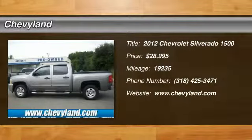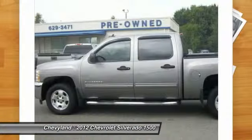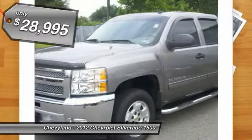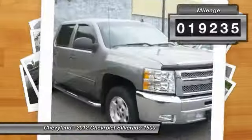The 2012 Chevy Silverado 1500. The Chevy Silverado 1500 has the lowest cost of ownership of any full-size pickup and it's priced below $30,000. This vehicle has less than 20,000 miles.